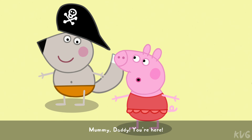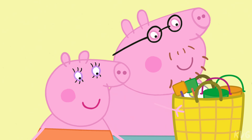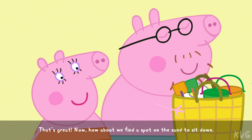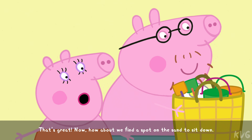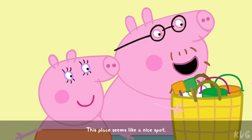Mummy, Daddy, are you here? Are you enjoying your time with Granny and Grandpa Pig? Yes, Mummy! That's great. Now how about we find a spot on the sand to sit down? This place seems like a nice spot.